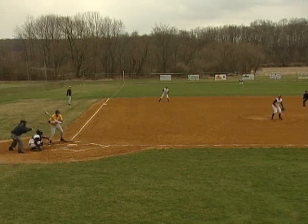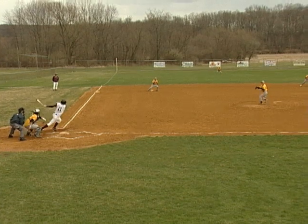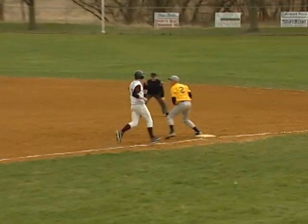Top of the first, Newton pitcher Tim Cochling gets a strikeout as Jefferson strands the baserunner. Bottom of the first, Jefferson pitcher Tim O'Shea handles the comebacker as he sends Newton down 1-2-3.